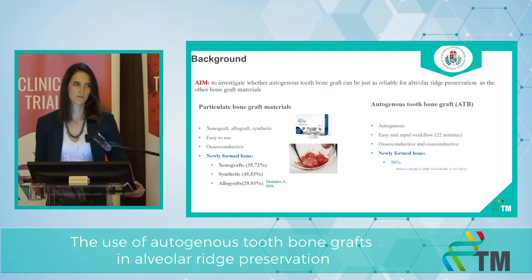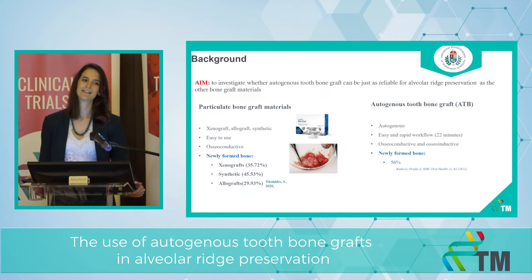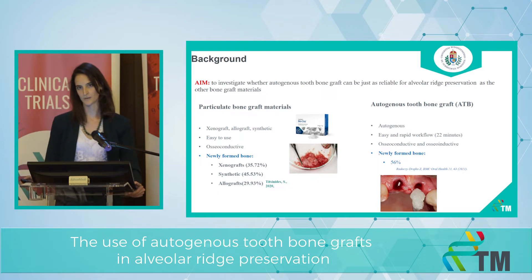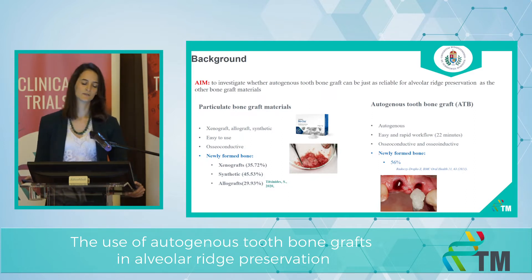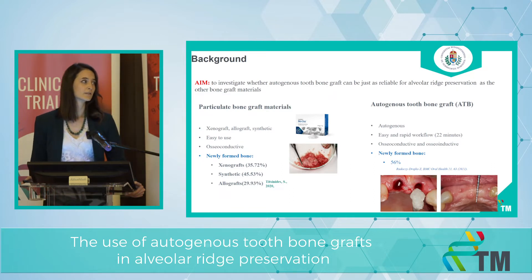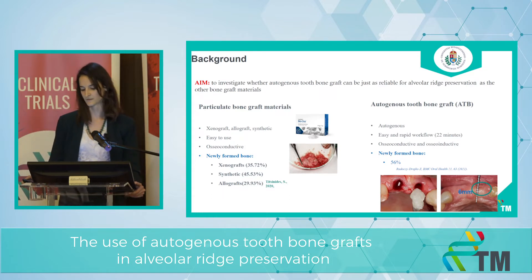What about this novel graft material? It's called autogenous tooth bone graft. It has a really easy and rapid workflow. We just extract the tooth, we clean it, we grind it like we would grind coffee beans, and then after a sterilization procedure we can fill it back into the extraction socket. It not only has osteoconductive but also osteoinductive effects. And the newly formed bone proportion can be up to 56% according to our preliminary findings.